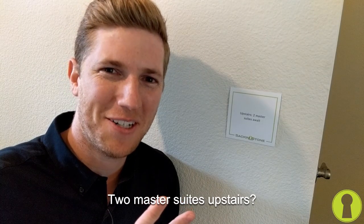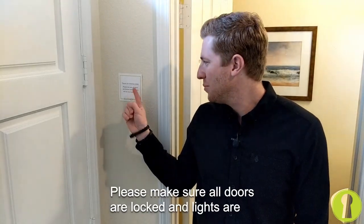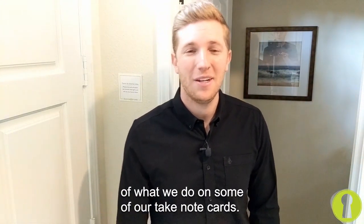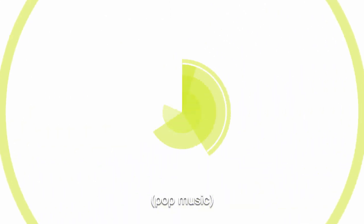This one talks about some of the features downstairs. Fresh paint throughout — check out this pantry. Two master suites upstairs. Really liking master suite number two. Thanks for showing today, please be sure all doors are locked and lights are as they found them.